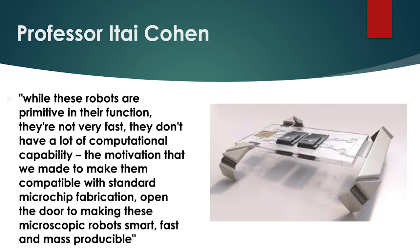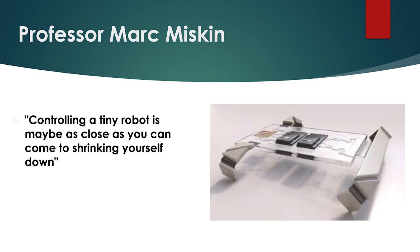Controlling a tiny robot is maybe as close as you can come to shrinking yourself down, says Professor Mark Miski, another author of the study. What we can say is that this is just the first shot across the bow, which says: hey, we can do electronic integration on these tiny robots. These researchers say they are now looking for ways to give these robots more complicated electronics and onboard computation, which could enable them to one day be used in medical settings inside the human body, repairing tissues or exploring brains.